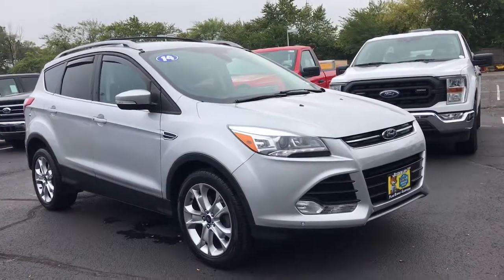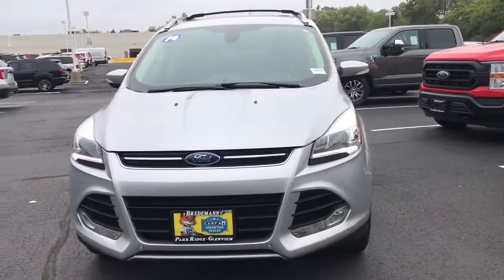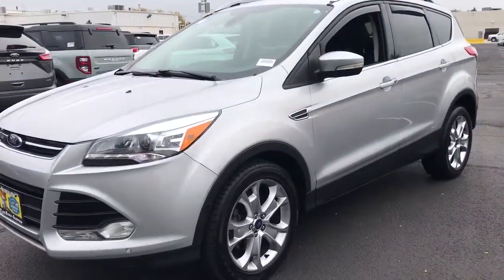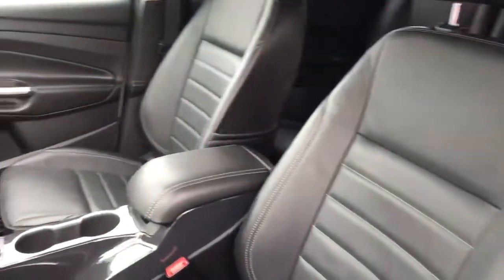Look no further than the 2014 Ford Escape. This vehicle still has fewer than 90,000 miles on the clock, so it won't last long. Get all the tools you need to make adventures comfortable and stress-free with this capable, comfortable Escape.